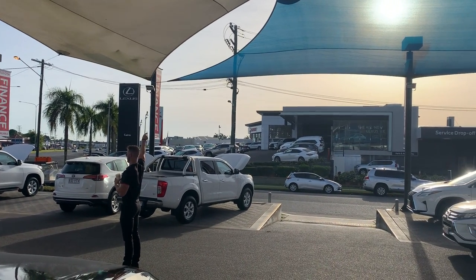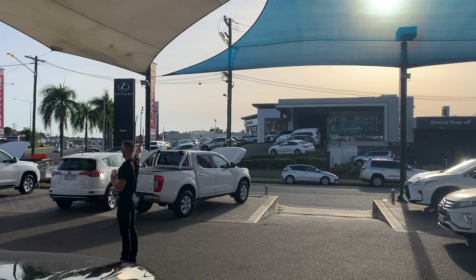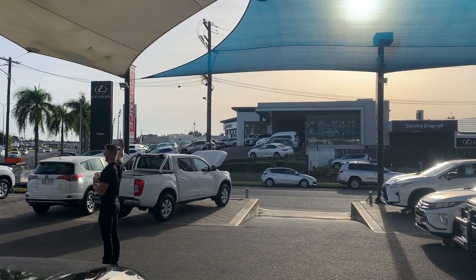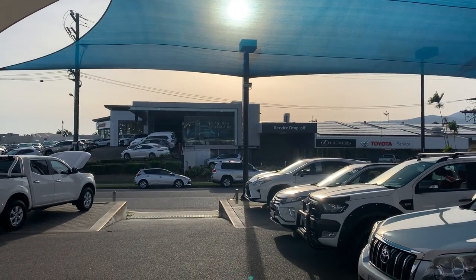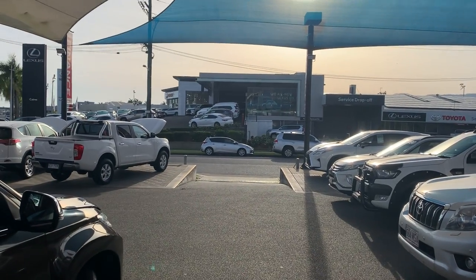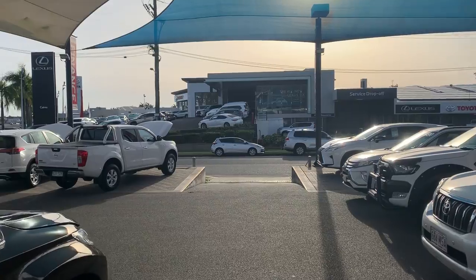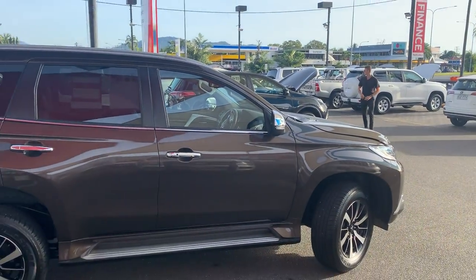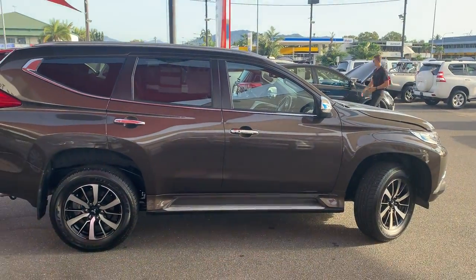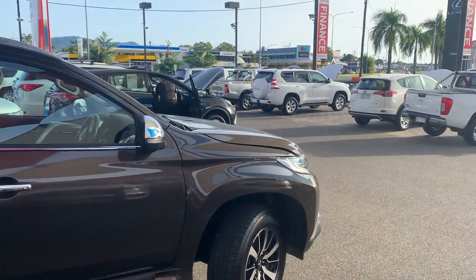Directly opposite us we have our two brand new showrooms — Lexus Cairns showroom and our new vehicle Toyota sales team over there as well. Behind them we have our service and parts department. We also have Hino trucks and Opposite Lock four-wheel drive accessories, so we're quite a large dealership up here. We've recently just taken out number one used car dealer for Toyota, and that's in Australia, so it's obviously an achievement that we're quite proud of.